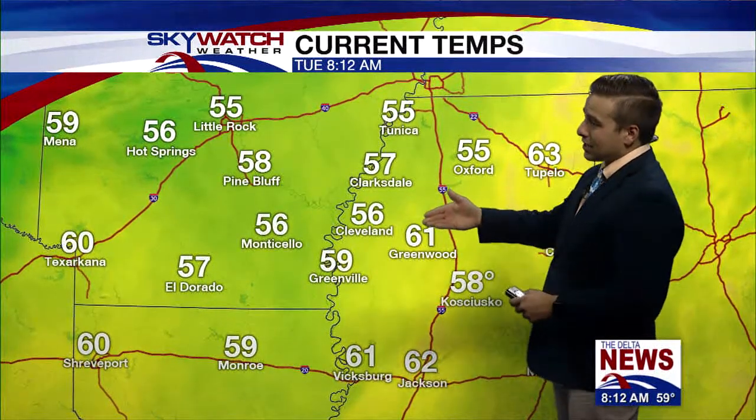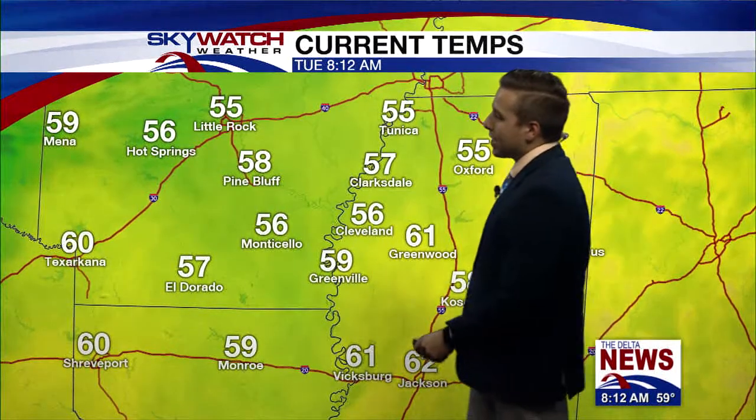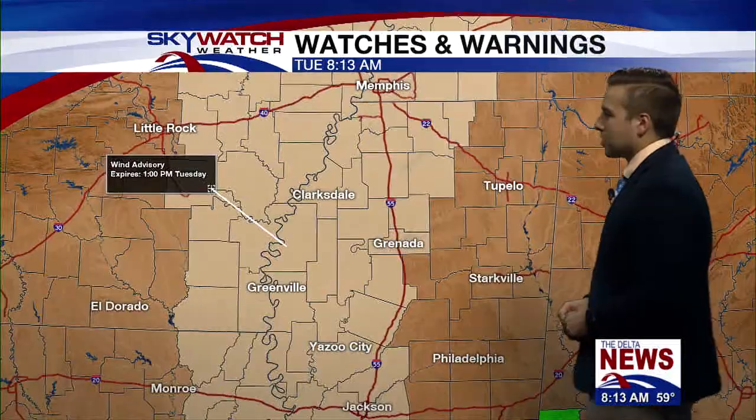As far as temperatures go, mid-fifties from Cleveland to Tunica, 61 into Greenwood, 58 in Kosciuszko, 62 down in Jackson, upper to mid-fifties across southeast Arkansas. So relatively mild, a typical start to a March day here across the delta.